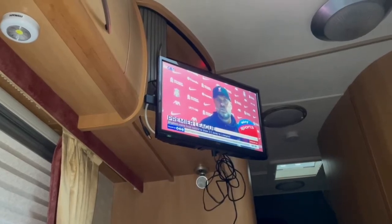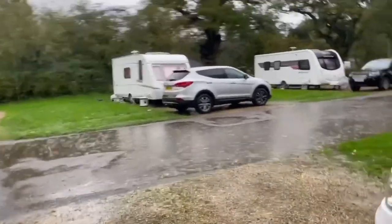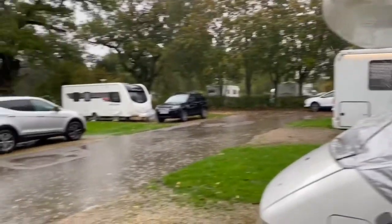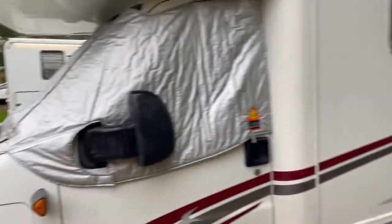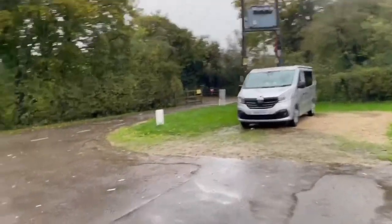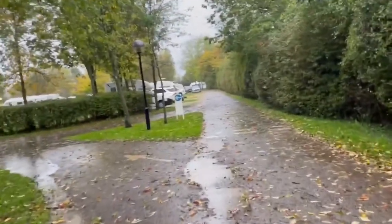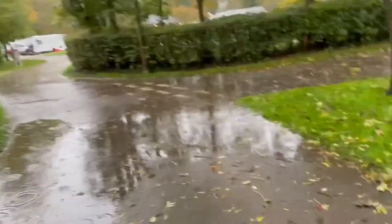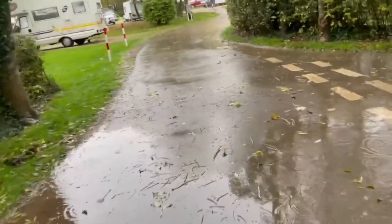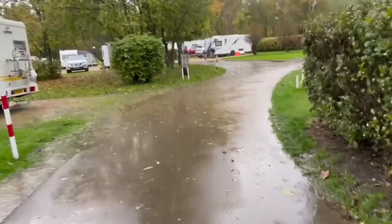Good morning campers. And yet again, every time we go away it persists down with rain. It's nice and cosy though. We'll have a walk to the shower block. Going to keep me in on top of the brolly - always bring a brolly, a golf brolly. Tested in 60 mile an hour winds and it's big for my big fat head. Well done today - really easy for a couple of nights.